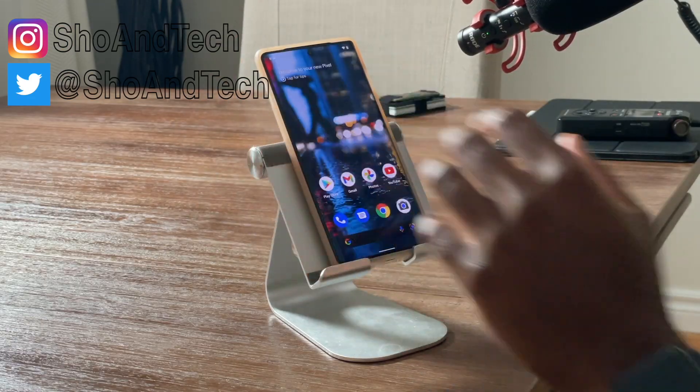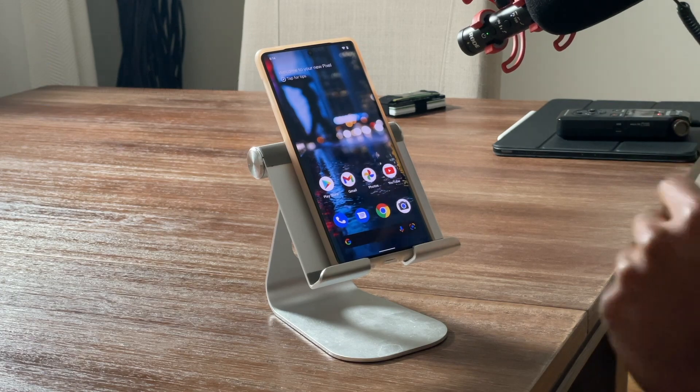What's going on YouTube? Welcome back to Show & Tech. So I have in front of me the Google Pixel 6 Pro, and the phone's been out for a couple of days now and everyone's just been talking about the cameras. No one talks about all the other features that were highlighted when this phone was first presented to us.